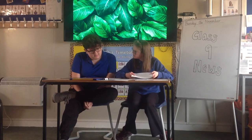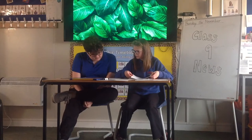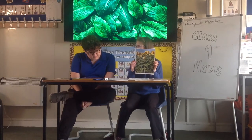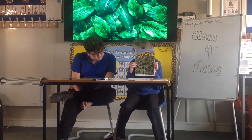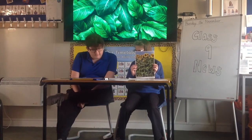Hello and welcome to Plants That Help Us, section of Class 9 news. I am talking to you about sunflowers. Sunflowers are used for cooking, supplies, medical needs and are super important for the bees.